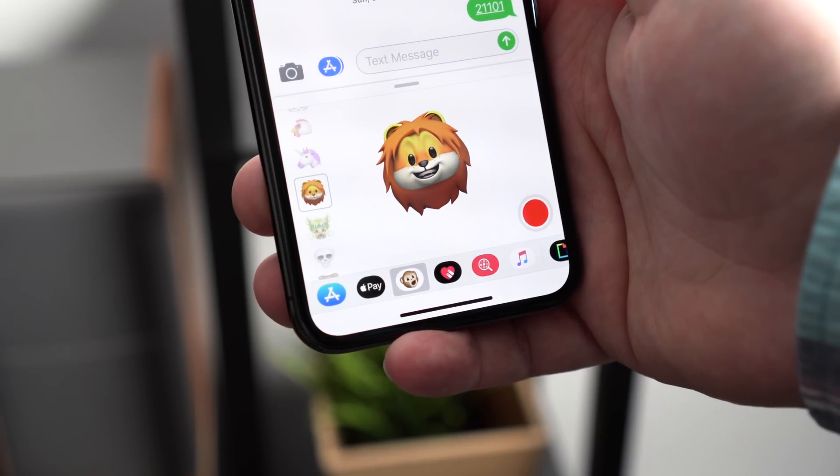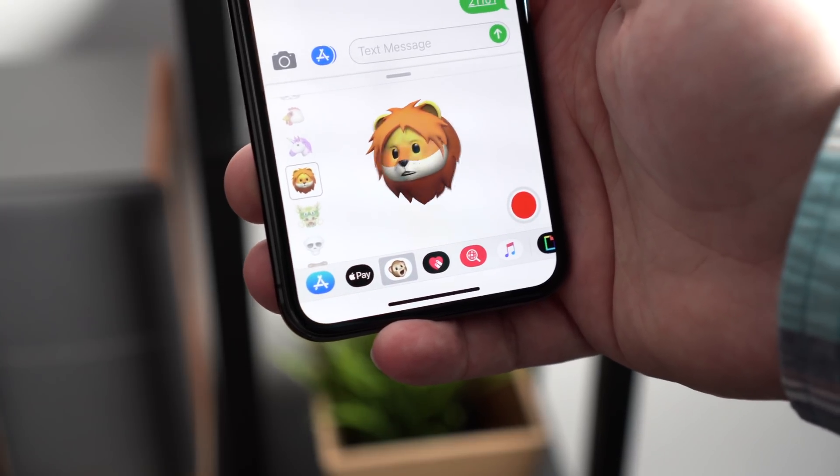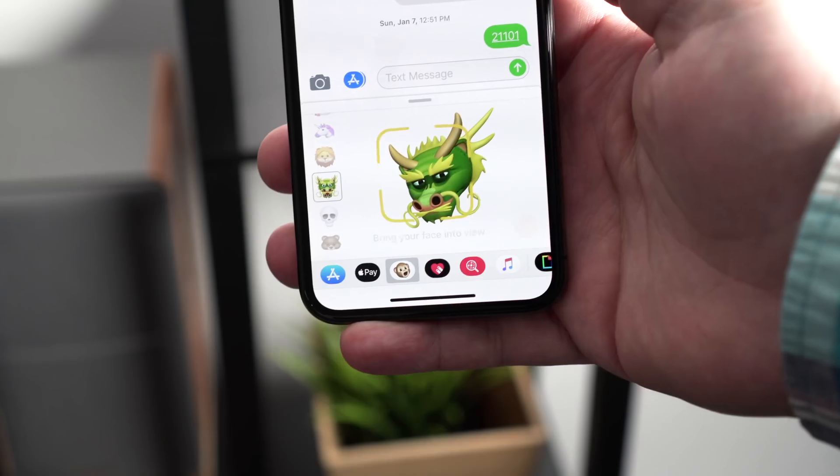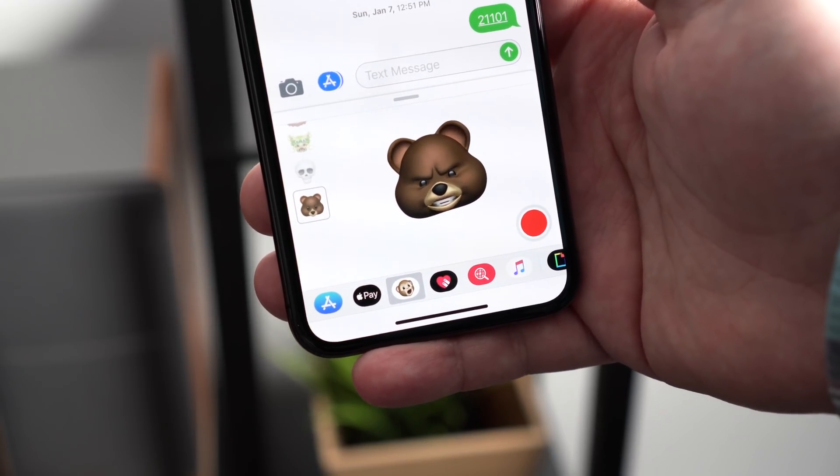Apple has also introduced four new Animojis in the 11.3 update. Those who use Animojis can now send messages to their friends as a talking lion, dragon, skull, or bear. Of course, this feature is only available to those with an iPhone X.